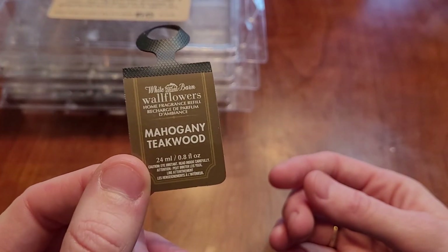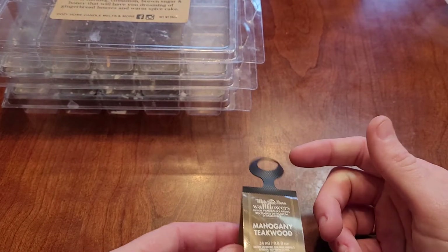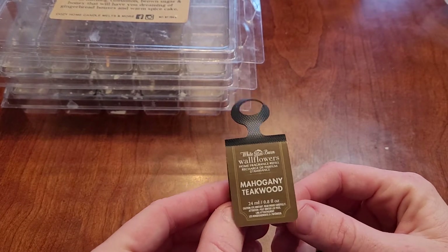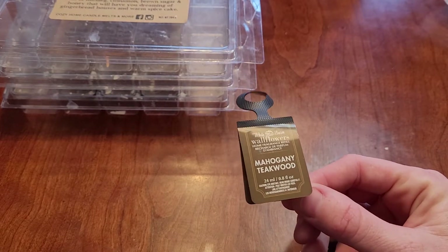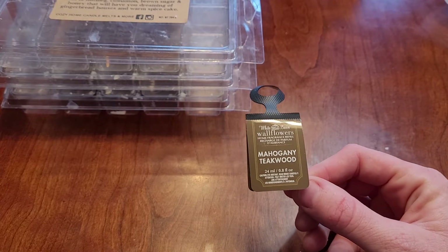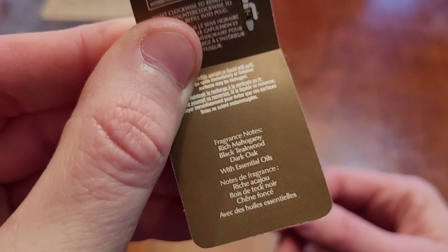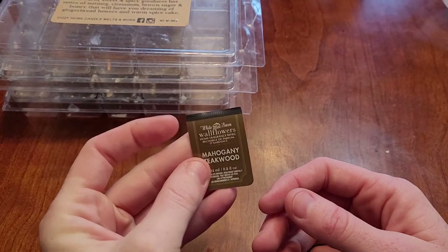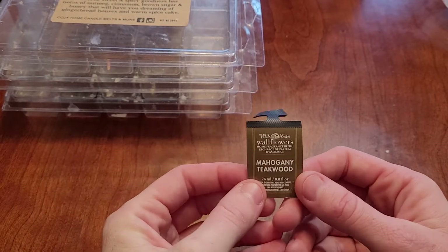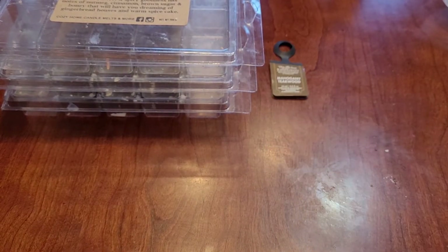This is mahogany teakwood for the wallflowers from Bath & Body Works. I use the wallflowers down in the basement bathroom just in case — we don't use it enough to justify putting a warmer in there, so I just bought one of these. The scent notes are rich mahogany, black teakwood, and dark oak. I like this; it's not something I want all the time, but I like it. It's still going.